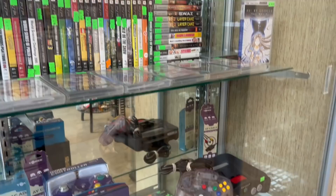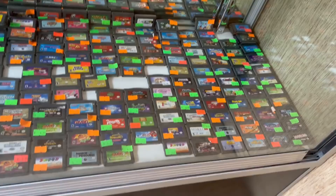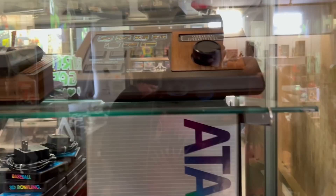Whatever you're collecting — whether it's GameCube, Game Boy Advance, Nintendo, Atari, or Sega — this store had a nice selection of games. No matter what you were into, you could find something for an affordable price. I even found a few items that I picked up that I didn't have. Some were pretty hard to find too.